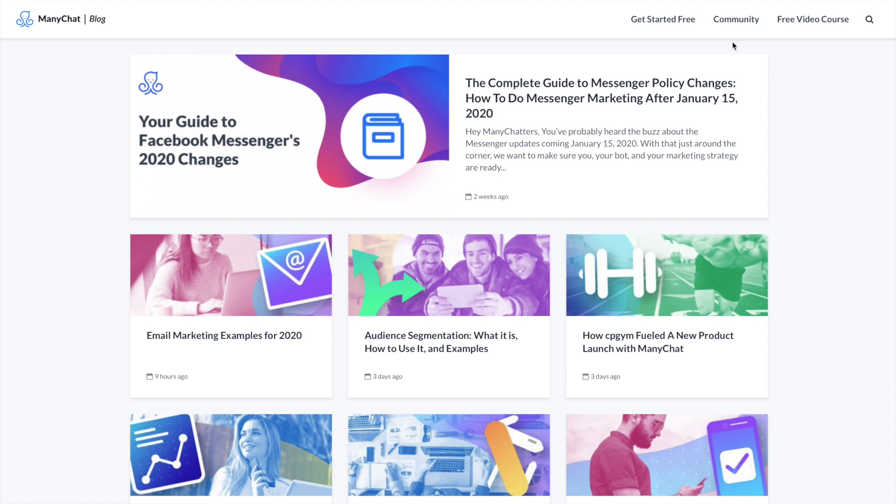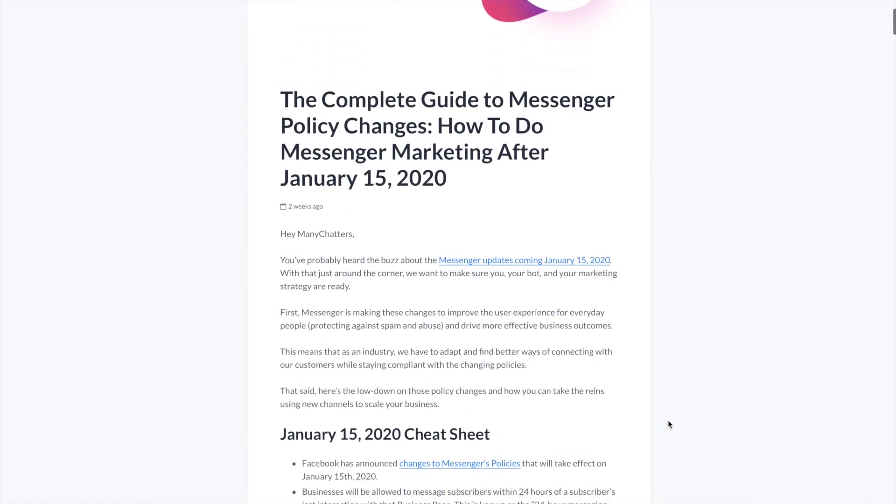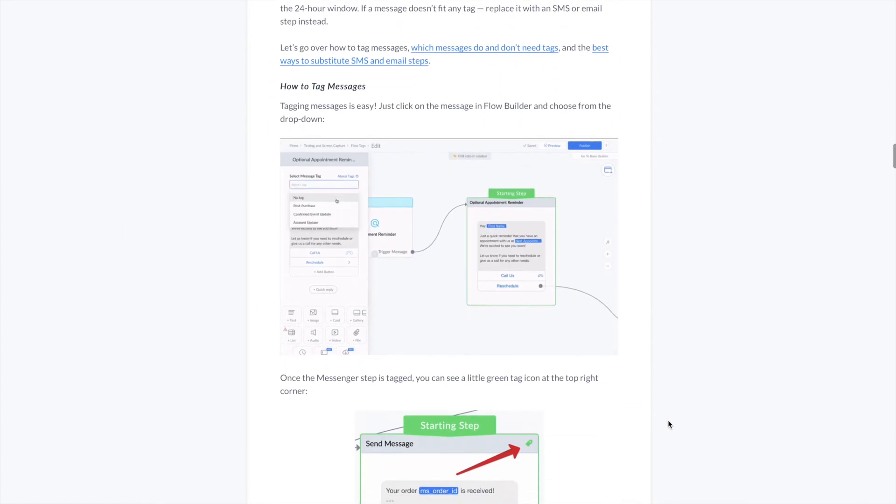We've also got plenty of educational content to help keep you in good standing with Facebook. Click the links below to learn more from our blog. And if you have any questions, go to our Facebook community page or ask one of our agency partners for help getting your bot compliant. Happy chatting.